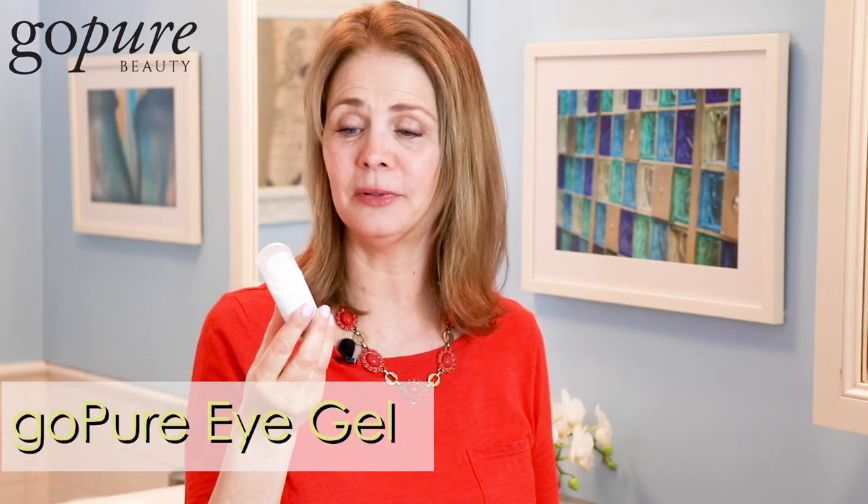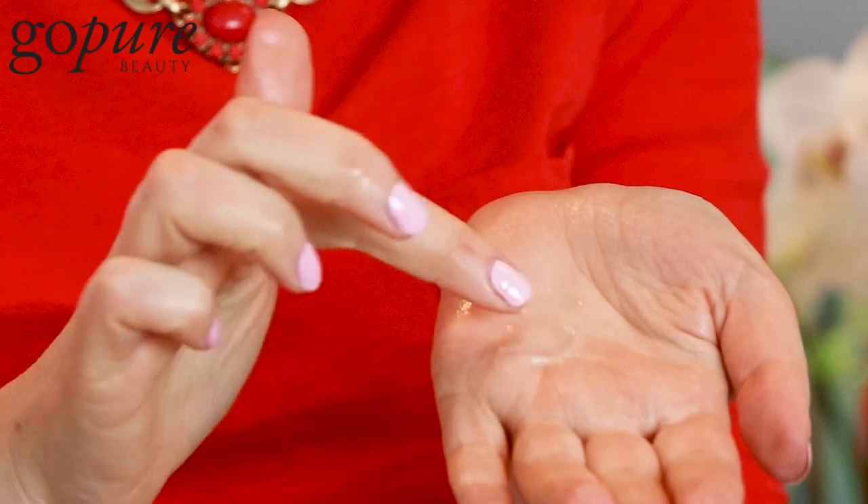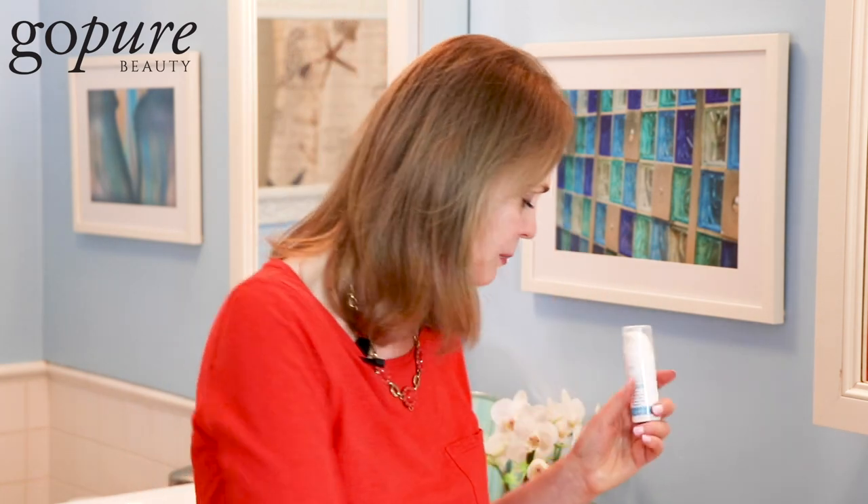Now we're on to the GoPure Eye Gel. What I love about this is exactly that — it's an eye gel, not an eye cream. What I love about gel is that it's a lot more lightweight, and a little bit goes a long way. You want to do it around the orb of the eye, from the inside out. It's extremely hydrating to tired, puffy eyes — it de-puffs the eyes. It also has plant stem cells, which is great for dehydration and puffiness around the eyes.